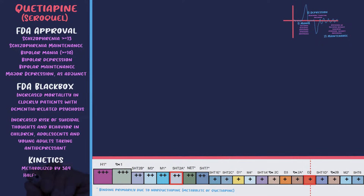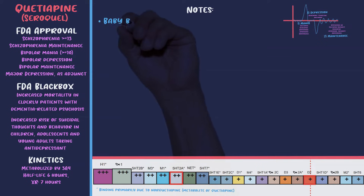Moving on to pharmacokinetics, Seroquel is metabolized by CYP 3A4, so you should be careful when using it with 3A4 inducers and inhibitors. The half-life for IR is six hours and for XR is seven hours. The first interesting thing about Seroquel is that it has different indications at different dosages — Stahl pitches this as the baby bear, mama bear, and papa bear.